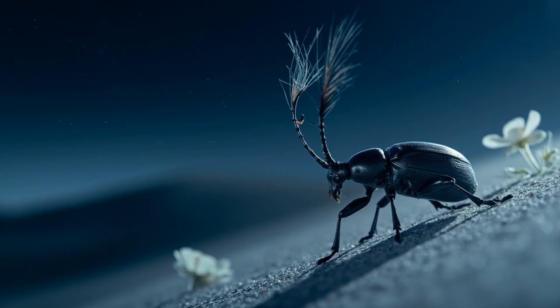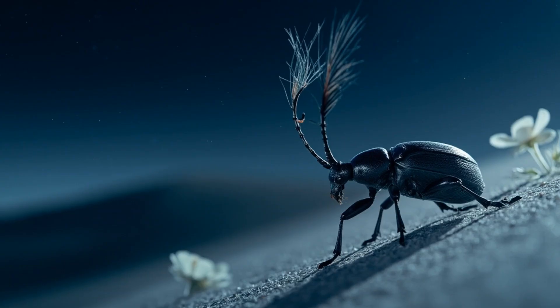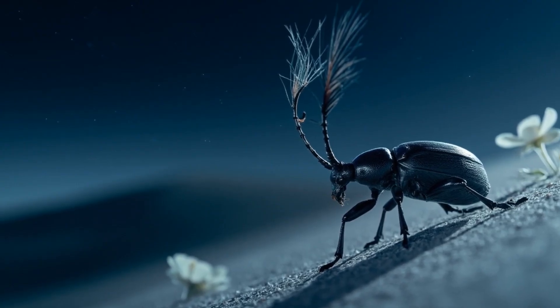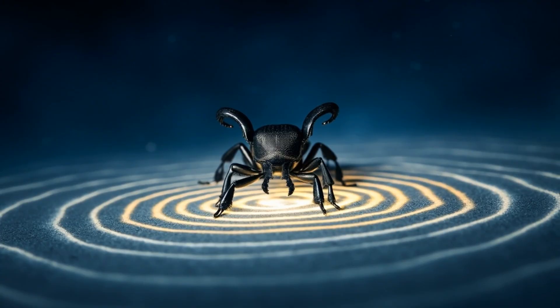It drinks almost exclusively from its food, chemically pulling water from the plant starches it consumes. This thrifty physiology allows it to go for weeks, even months, without a single drop of free water — a critical advantage as desert nights grow hotter and droughts lengthen.